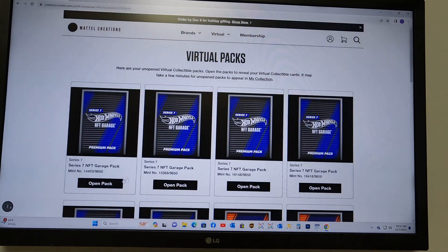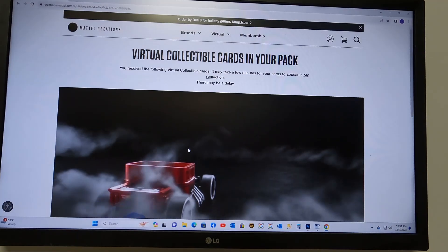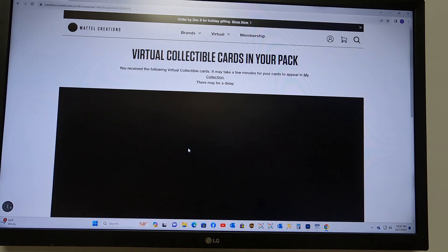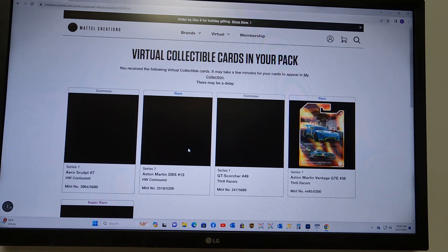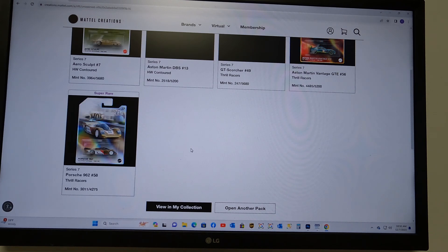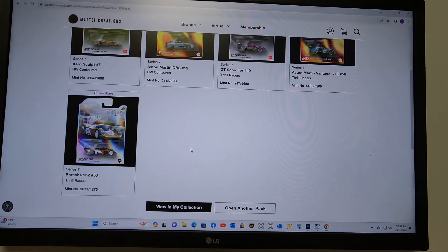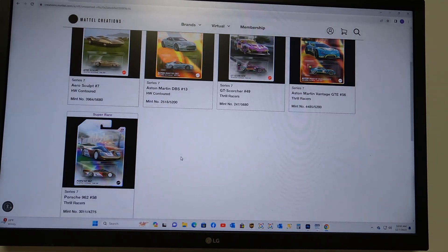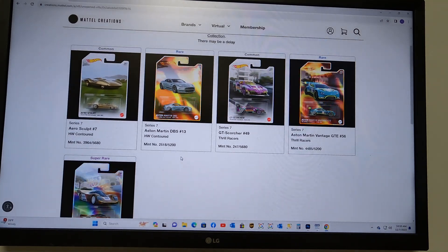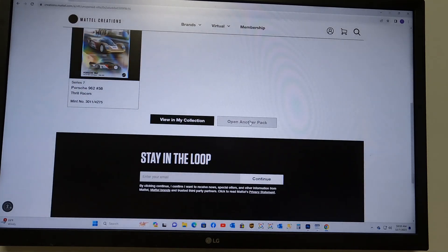Let's open another pack. Super rare — the Porsche 962. That is a beautiful 962 — the Miller Beer version that was driven in IMSA back in the day. Not bad, but still no ZAMAC.